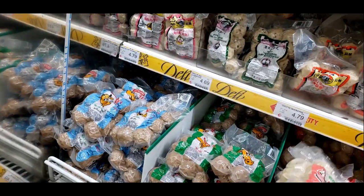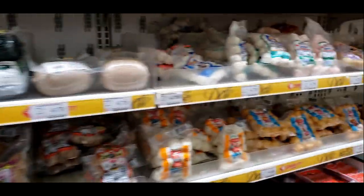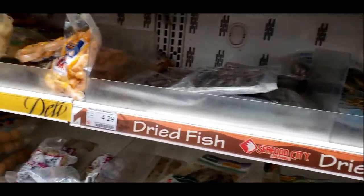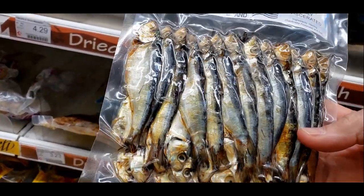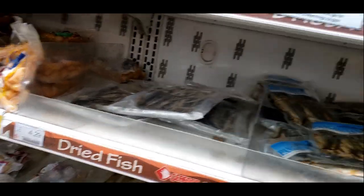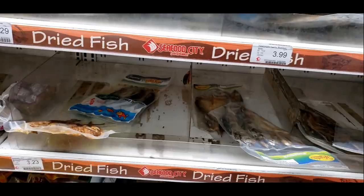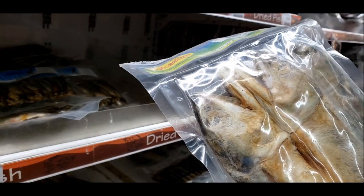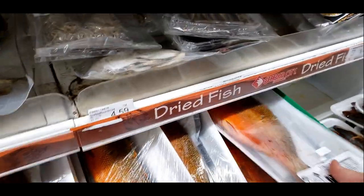There are some udon noodles that look really good, and some fish balls with giraffes on them. I guess they're just fish molded into a ball — crazy. There's also a bunch of dried fish in many different kinds. A whole bag of fish! I wonder what they taste like — probably salty. I'm not sure what you'd cook with them; I'd feed them to my cat.